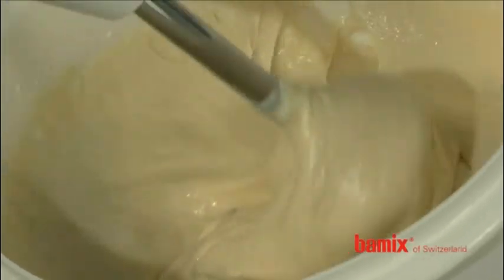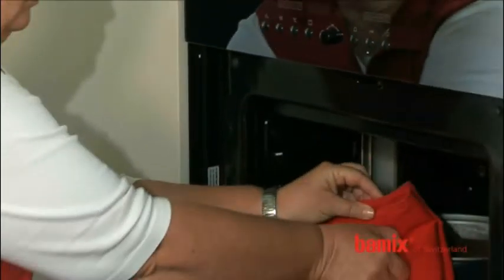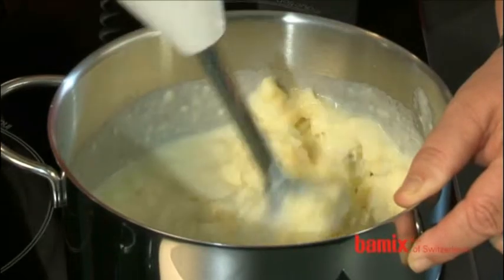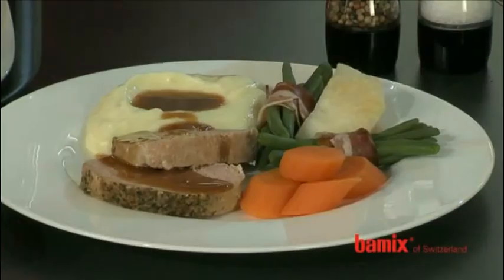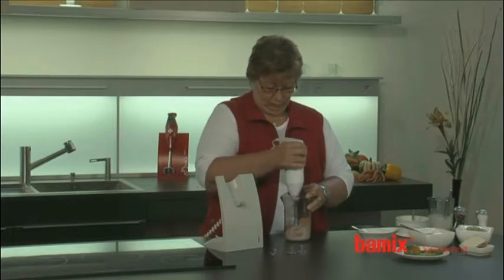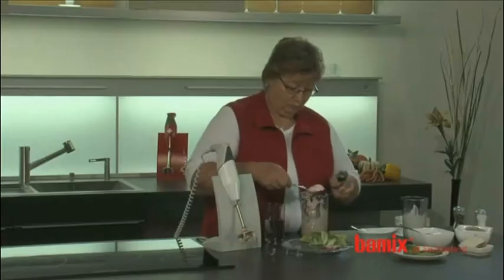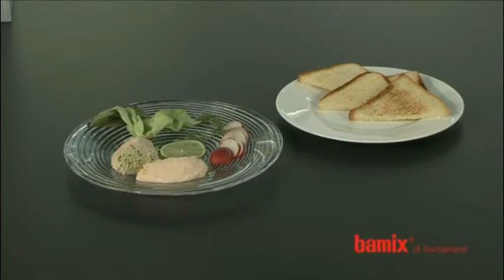Even making light cake or omelette dough is child's play with the multipurpose blade. For preparing homemade mashed potatoes, use the whisk. Within no time at all you can serve a delicious and velvety potato puree that will delight your guests. Do you wish to quickly prepare a light summer meal? Just mix salmon, herbs, spices and cottage cheese into a fine salmon mousse. Serve with warm toast and there you are.